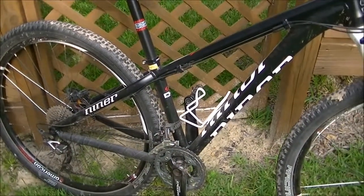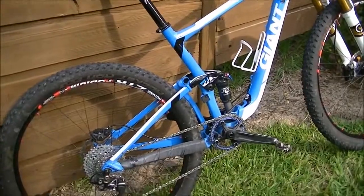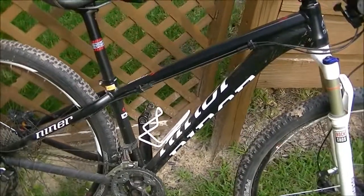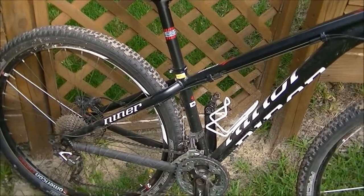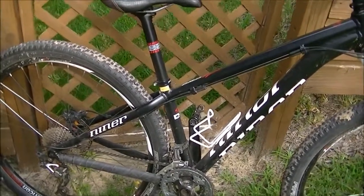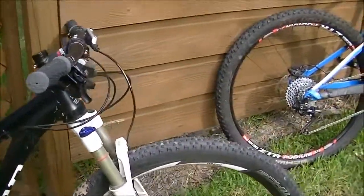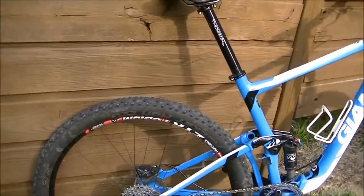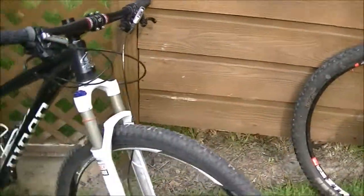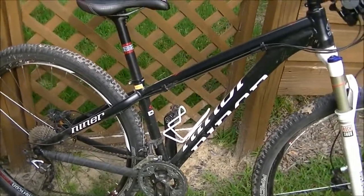Another benefit to a hardtail is lower weight than a full suspension of the same frame material and components. On average, a hardtail is going to be about two pounds lighter than an equivalent full suspension. That weight savings will benefit you differently depending on your riding type. On climbs, you'll likely be faster on a hardtail. If the terrain is really rough and traction is important, a full suspension can actually be faster on a climb. A lot of racers choose a hardtail because it is about two pounds lighter.